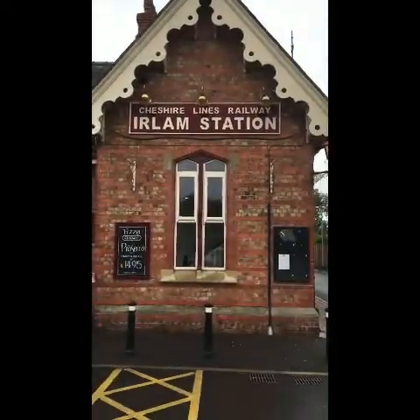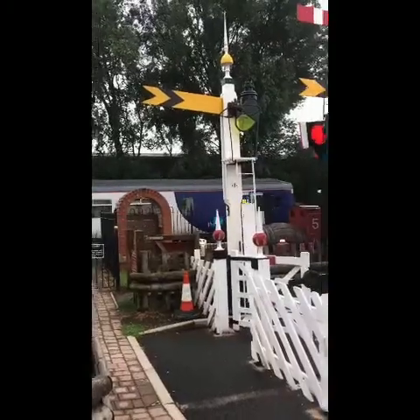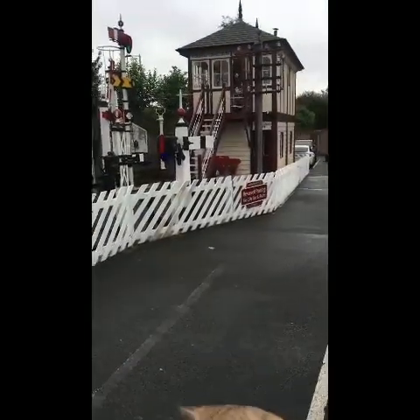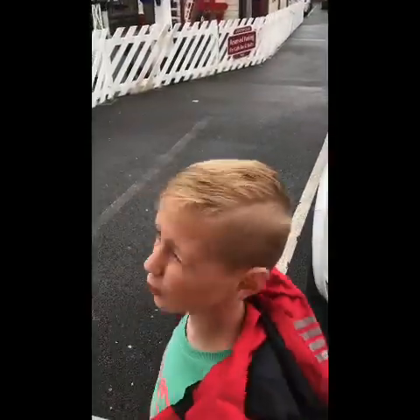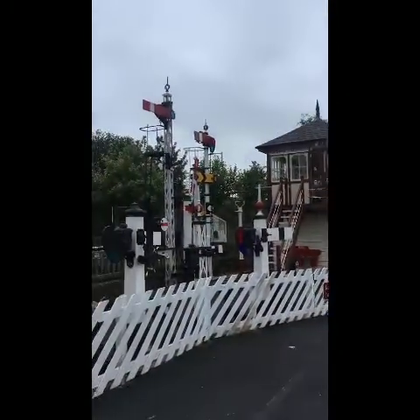It looks like daddy's back garden, doesn't it? But a little bit bigger. That's the most signals I've ever seen. There's a lot, isn't there? That is one heck of a collection.